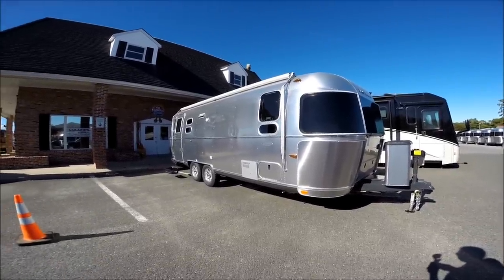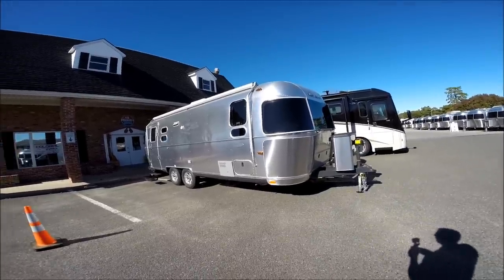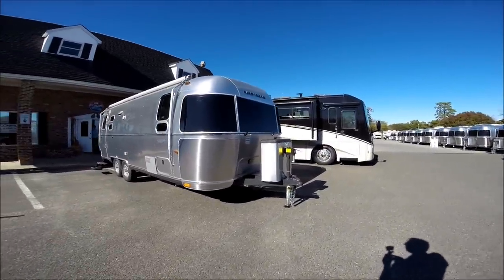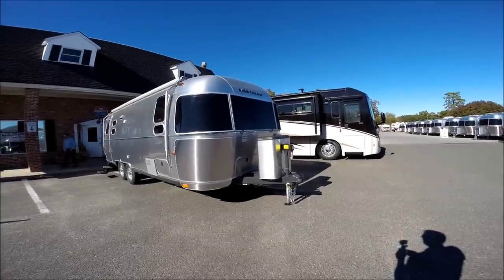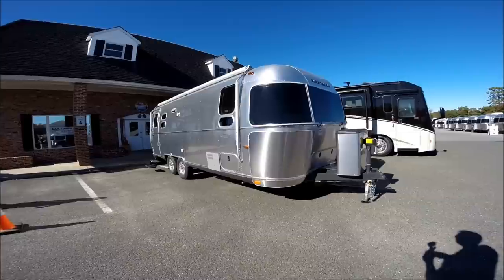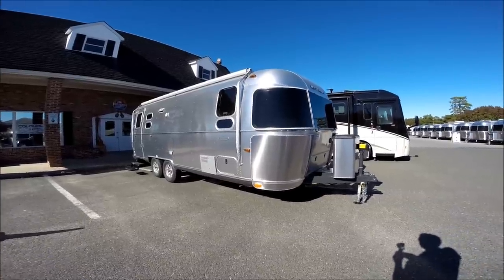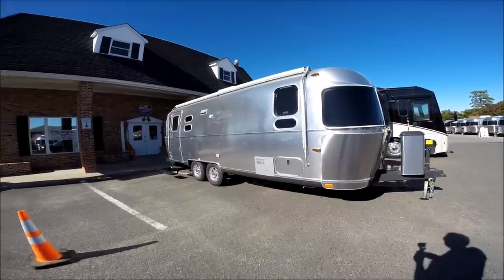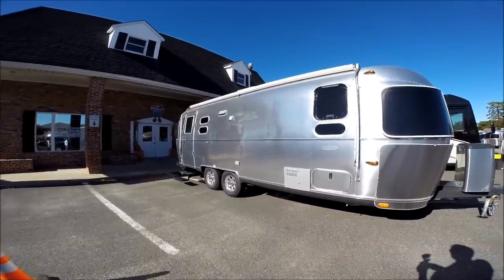Of the Airstreams manufactured, the Flying Cloud series is our most popular. Over half of the Airstreams built are Flying Clouds. Of the Flying Clouds, the 25 is the most popular size. Half the 25s we get with twins and half with queens, so we sell about a 50-50 split of twins versus queen.